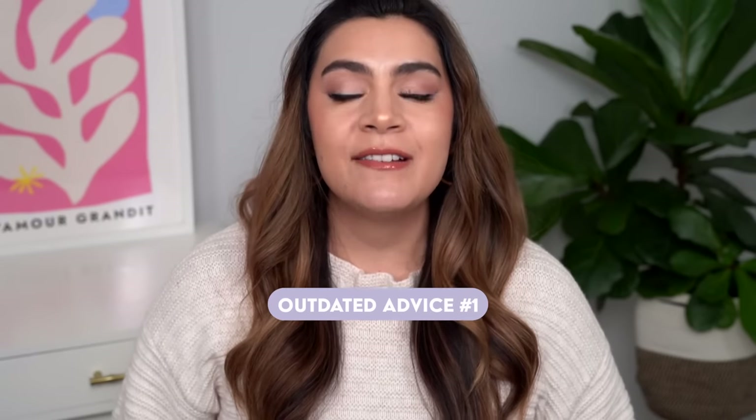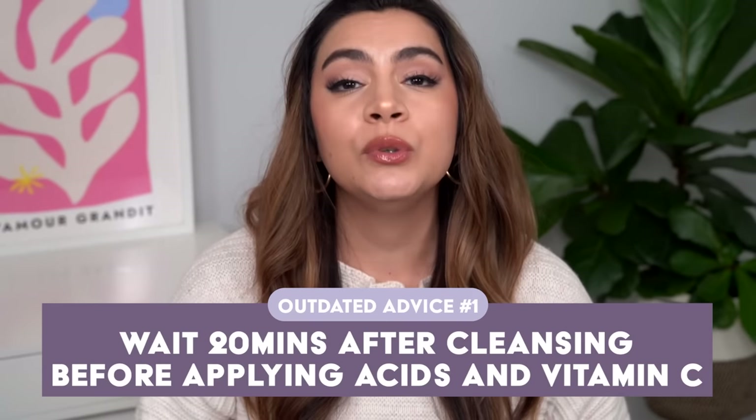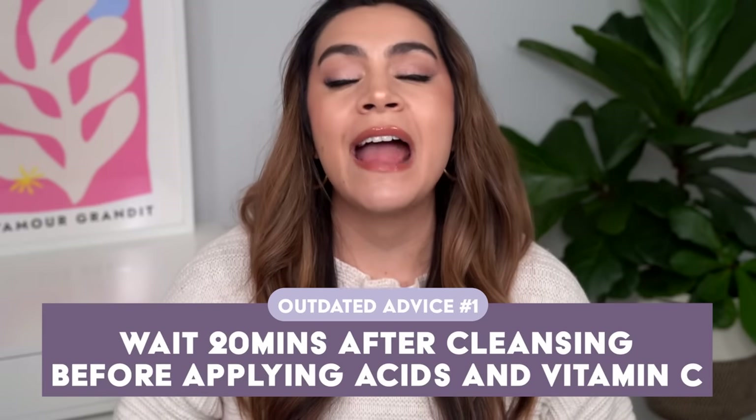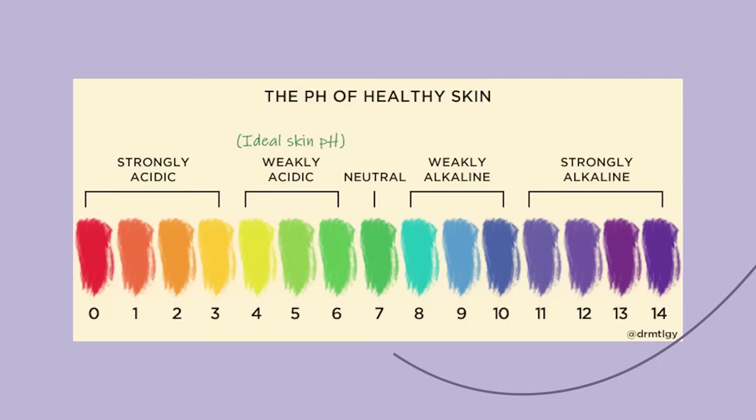My first piece of outdated advice is to wait 20 minutes after cleansing your face prior to applying vitamin C or acids like AHA. In order to debunk this one, we've got to go back to seventh grade science and get a basic understanding of the pH scale.